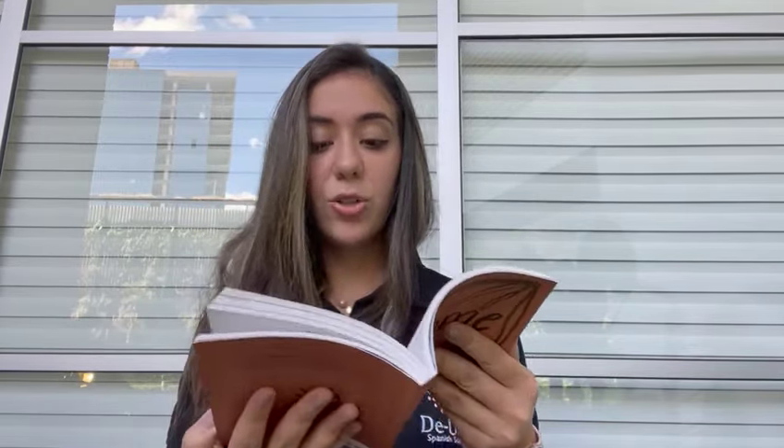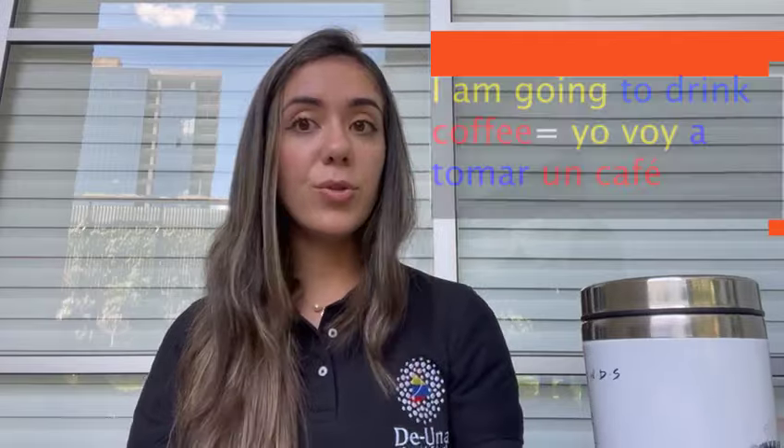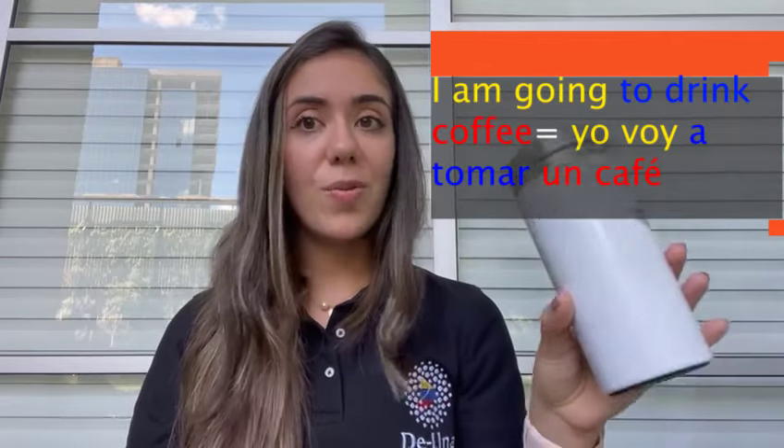As you can see, 'leer' is another verb and it's in its infinitive form. Yo voy a leer un libro. You can also compare this structure with 'I'm going to do something' in English. For example: I'm going to drink my coffee — Yo voy a tomar un café.